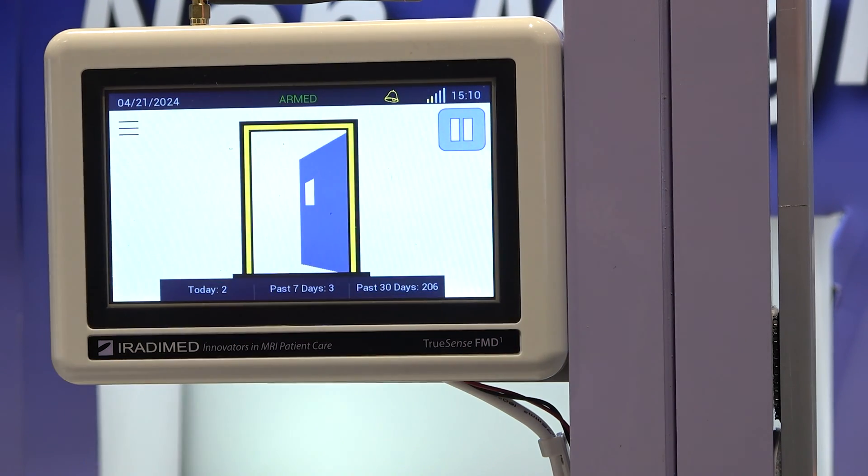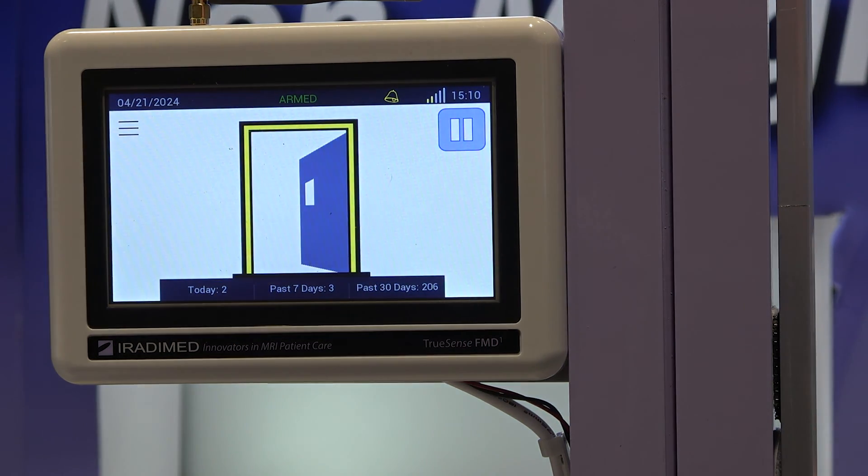When the countdown is done it will automatically re-engage itself, or they can push the play button and it's armed again, catching everything. Those are some of the unique things we're bringing in this year's FMD software update.